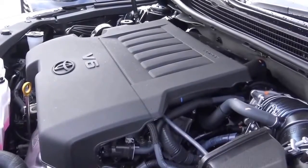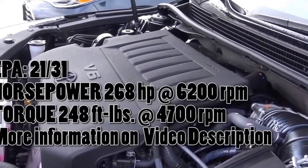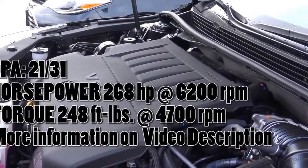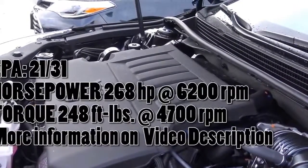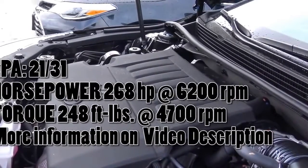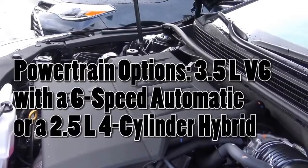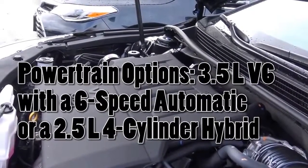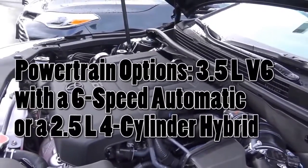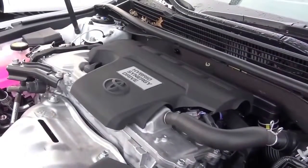Powering this full-size sedan is Toyota's very familiar and trustworthy 3.5-liter V6, also found in the Toyota Camry. It produces 268 horsepower at 6,200 RPM and 248 lb-ft of torque at 4,700 RPM, with EPA estimates of 21 city and 31 highway. That's pretty above-average fuel economy, especially for how big this vehicle is, though the numbers are the same as the Camry V6, so they may be a little off.